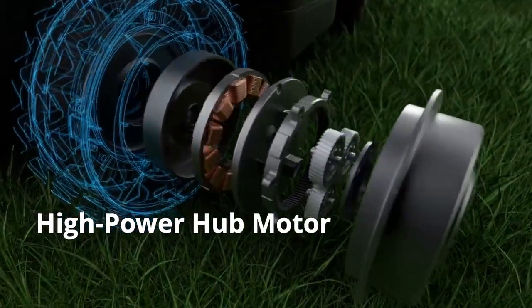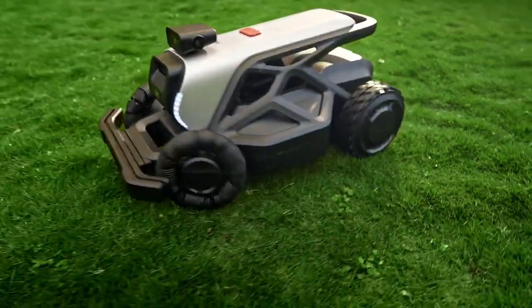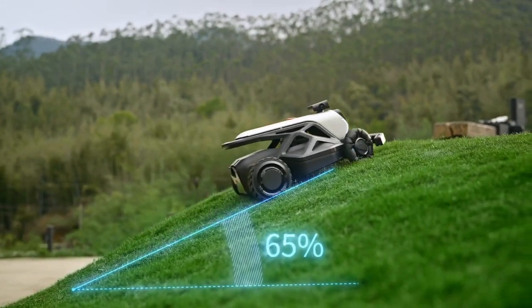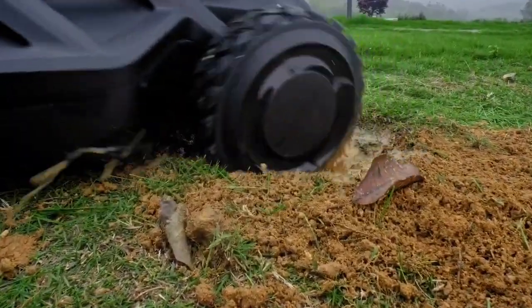Packed with advanced horsepower and larger omni-directional wheels, Tron provides smooth turns that won't damage your lawn. Its redesigned chassis handles slopes up to 65% with ease. Whether it's low-lying or hilly terrain, Tron conquers it all with its large front wheels.